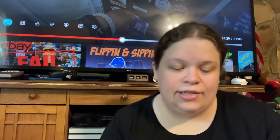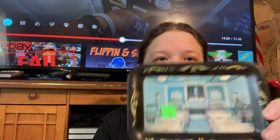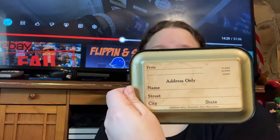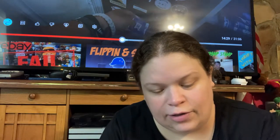This I thought was interesting — it's a little tray. It was a dollar and on the back it has a spot where you can mail it. I just thought that was interesting.